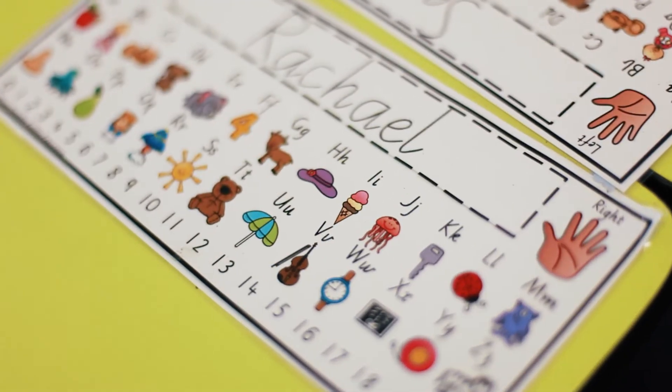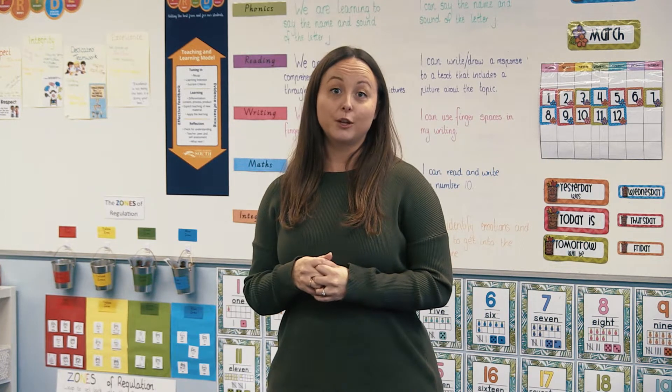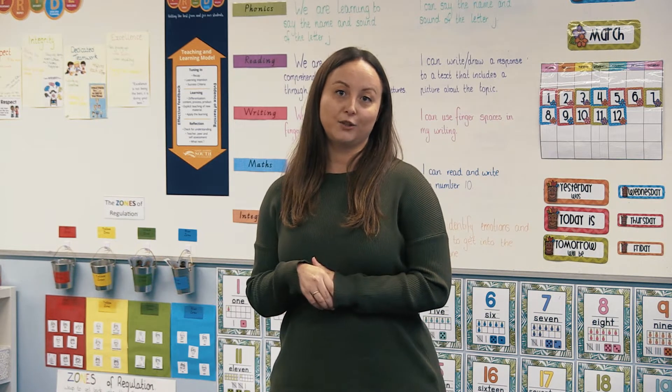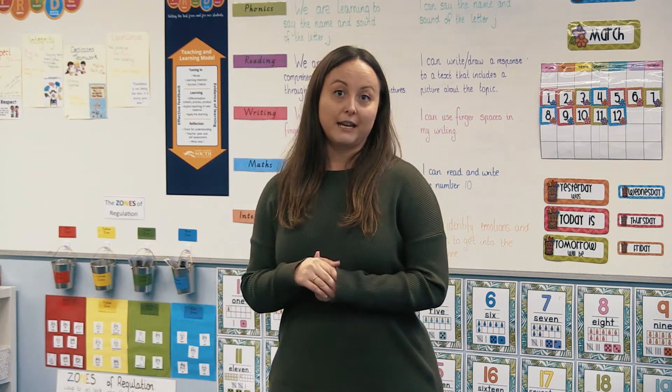Each grade studies reading, writing and maths every day of the week, and in addition to that we offer a range of specialist subjects. The beauty of being on a site where we share facilities with the high school is that primary children get the opportunity to study art in an art room and do science in a science laboratory. We're really fortunate about the facilities and opportunities we're able to offer to our children right from the beginning of their educational journey.